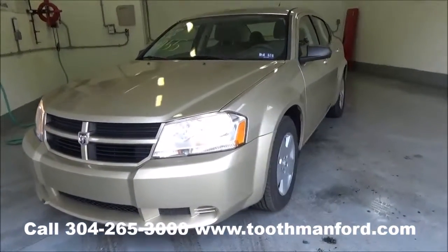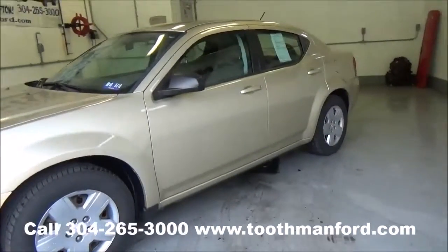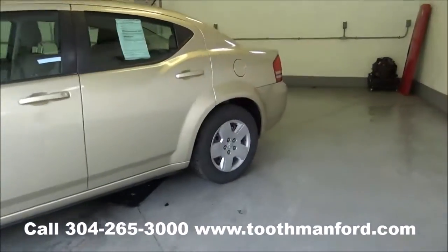Rachel Toothman Ford. Visit us at ToothmanFord.com. I have a 2010 Dodge Avenger SXT. This vehicle just hit the lot.